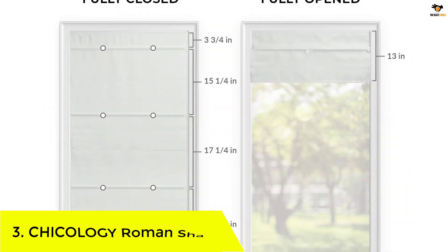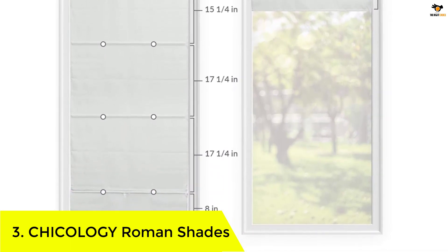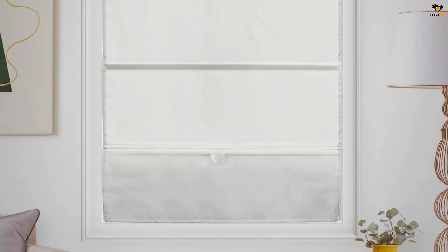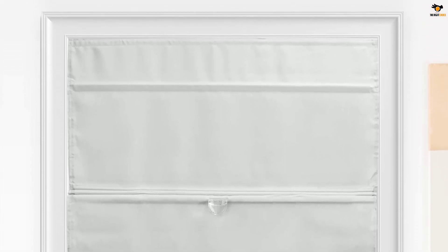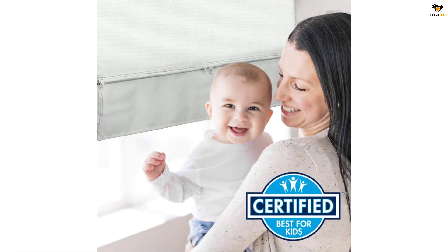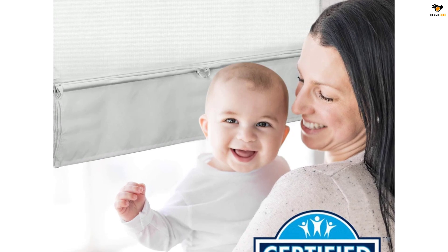Number 3: Chicology Roman Shades. Chicology Roman Shades are a stylish and practical window treatment option for your home. The cordless magnetic design ensures the safety of children and pets while also providing ease of use. With light filtering and thermal insulation fabric, these shades offer enhanced privacy and a room darkening effect. The simple operation allows you to easily raise each fabric section to fixed magnetic intervals, and when raised, the shades neatly stack for a clean look. Installation is a breeze with options for inside and outside mount. Keep your shades clean with a duster or vacuum. Upgrade your windows with Chicology Roman Shades for a sleek and functional addition to any room. Refined design and great for everyday use, this stylish design is safer for children and pets.